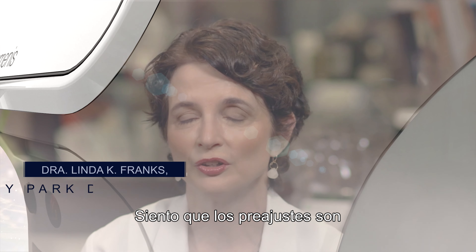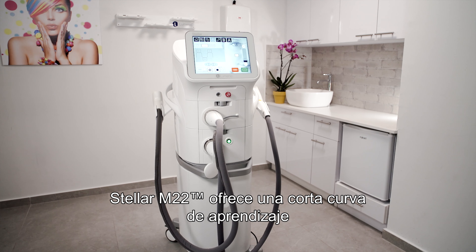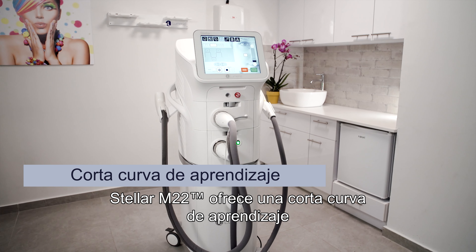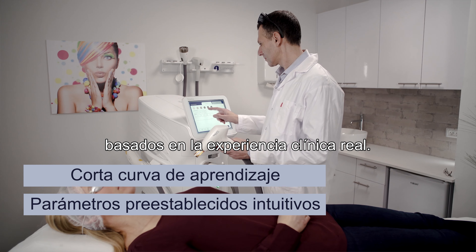I feel like presets are an amazing way to get started with this device. Stellar M22 offers a short learning curve as it comes with intuitive preset parameters based on actual clinical experience.